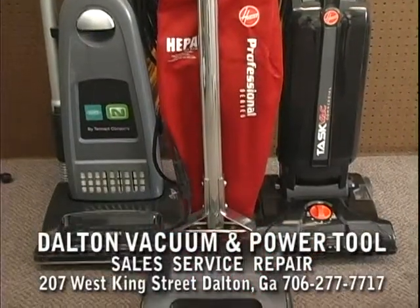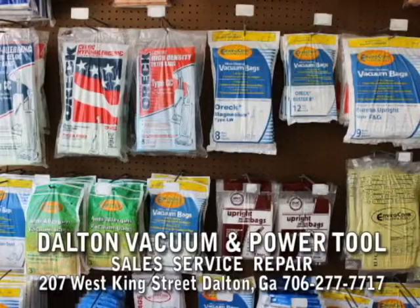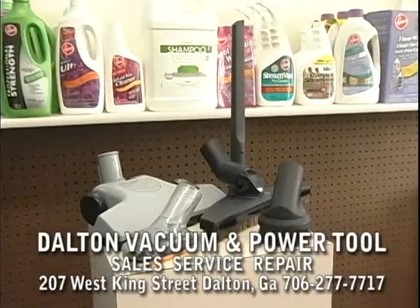Selling both residential and commercial vacuums, backpacks, central vacuums, shampooers, and steam mops, along with all supplies including belts, bags, filters, rainbow fragrances, specialty shampoos, factory and custom-made shop bag hoses, attachments, and all hard-to-find parts.